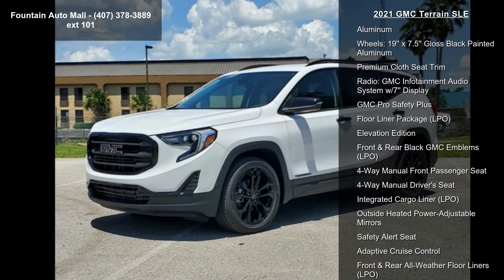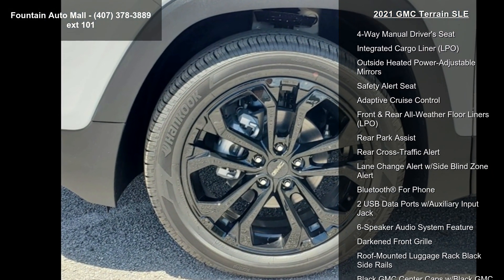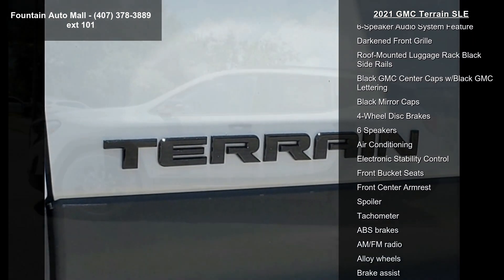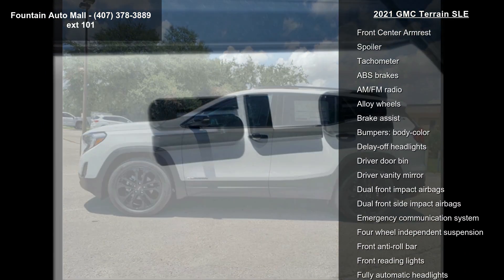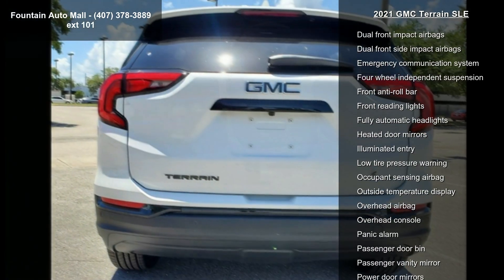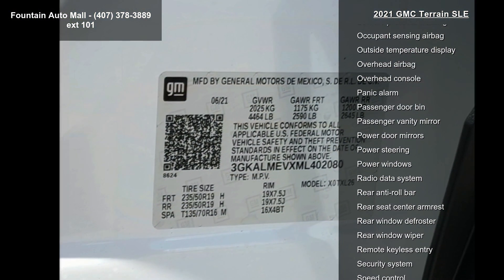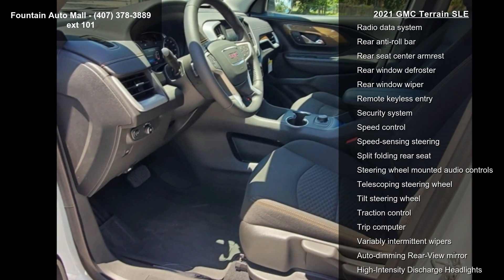Enjoy these notable features: Preferred Equipment Crew 3SA, 3.47 Axle Ratio, 17x7 Silver Painted Aluminum wheels, 19x7.5 Plus Black Painted Aluminum wheels, Premium Cloth C Trim, radio GMC infotainment audio system with 7-inch display, GMC Pro Safety Plus, Floor Liner Package, LPO, and Elevation Edition.